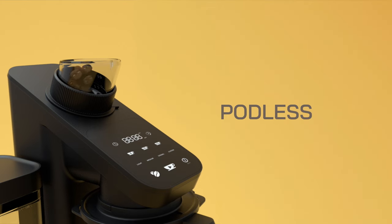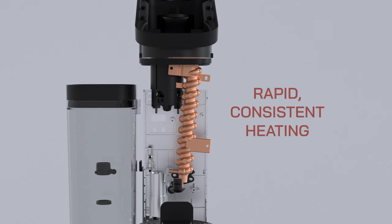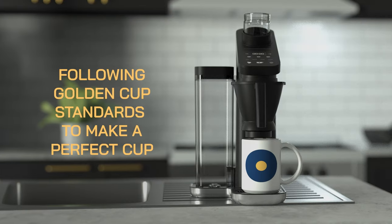It was really modeled after three main things: a podless system, convenience, and a reasonable price point. It addresses all the important factors in coffee brewing, which are temperature, grind, proportion, and perfect extraction.